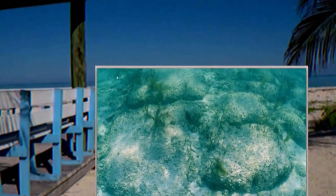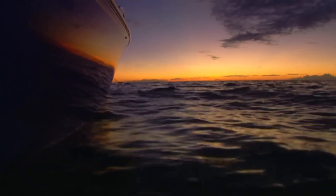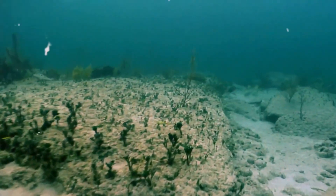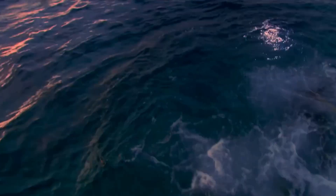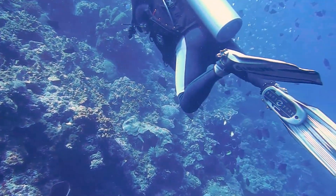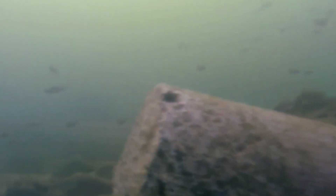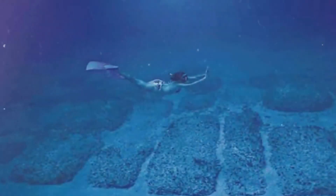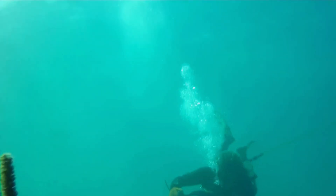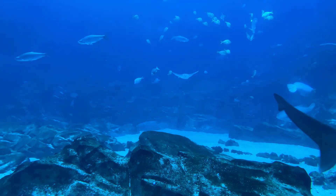The Bimini Road was first discovered in 1968 by a team led by Dr. J. Manson Valentine, a marine biologist and archaeologist, during an underwater expedition near North Bimini Island. Dr. Valentine, along with Jack M. and Robert Angove, documented the formation, noting its peculiar arrangement and the striking regularity of the stone blocks. He published his findings describing the Bimini Road as a structure consisting of large flat rectangular stones, some measuring up to 4 meters in length, arranged in a linear fashion forming a path approximately 800 meters long.